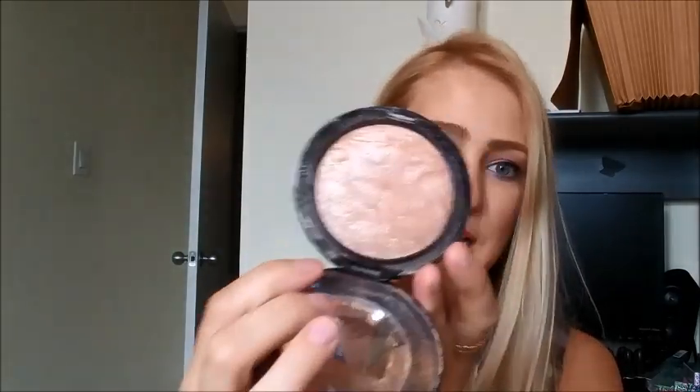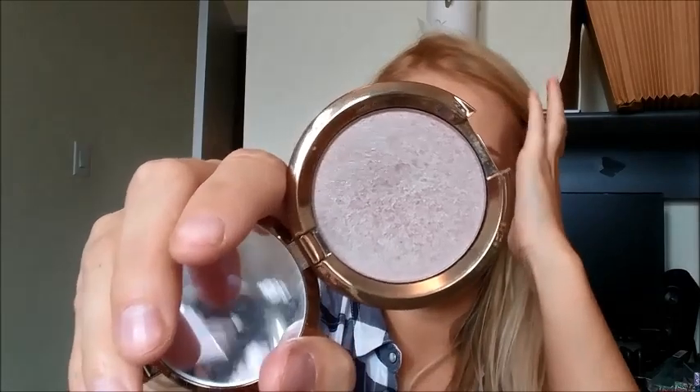For highlighters, I'm of course taking my Too Faced Candy Glow — my all-time favorite. It's a beautiful pink color, I still have a fair bit left which I'm thrilled about, and it smells exactly like candy. I'm also taking my MAC Soft and Gentle because it's such a classic, and for a little change-up I'm bringing my Becca Opal Flashes of Jade Light Chaser highlighter as well.